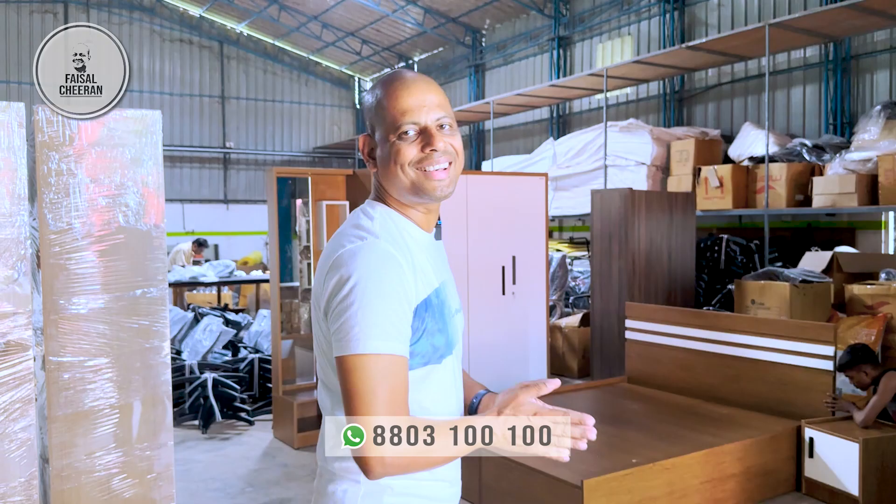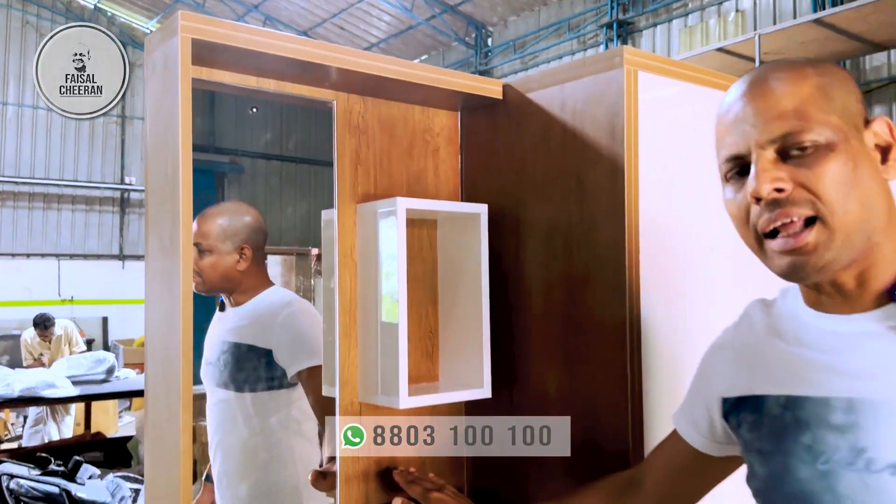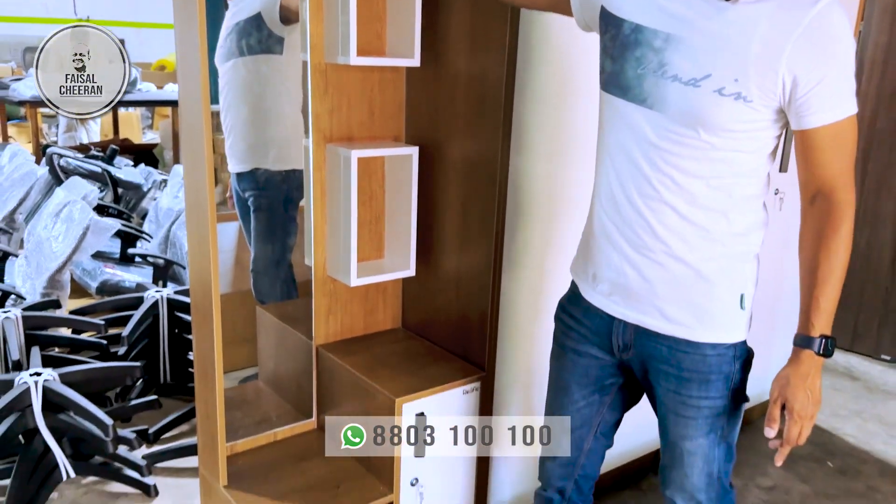Hello guys, in our bedroom sets we have a unique style of pallet type furniture that we have to make. This is the dressing table. This is the correct combination of the things we have to choose.